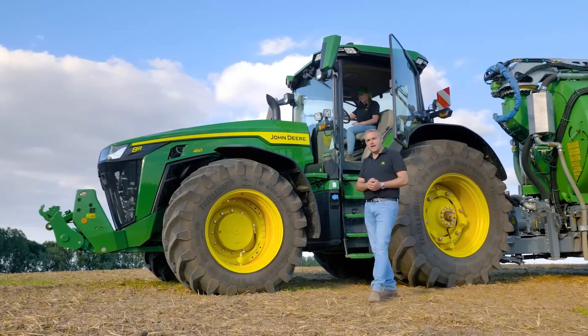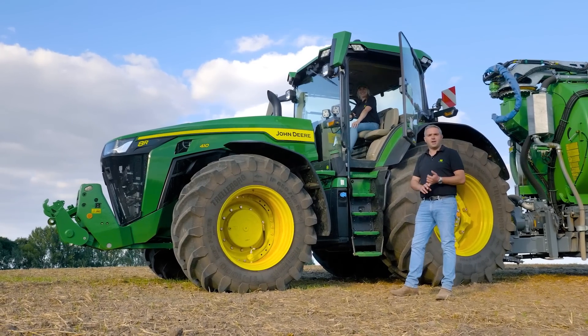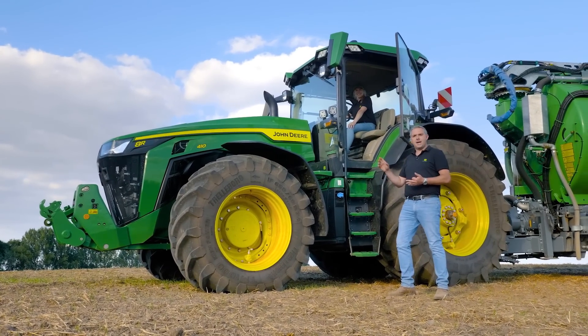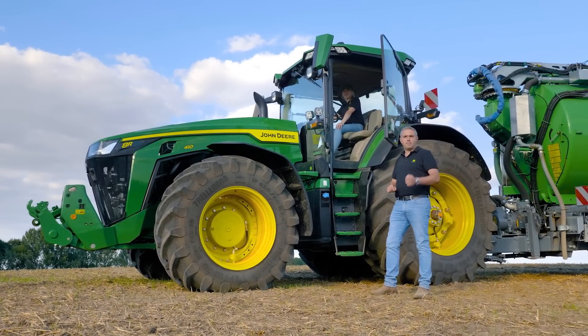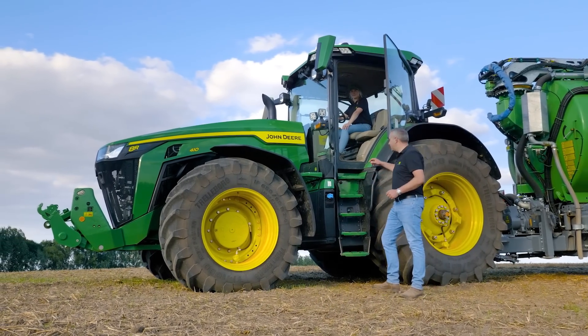The E-Autopower is available in any 410 in the 8 Series, be it the 8RX, the 8RT, and the 8R wheeled version. If you want the ultimate in power with seamless shifting, please contact your local John Deere dealer.